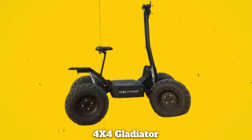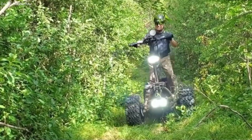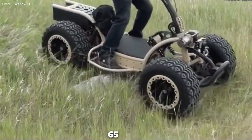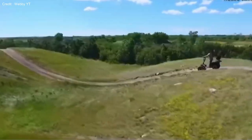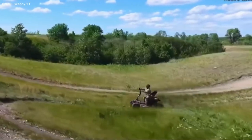2. 4x4 Gladiator. The 4x4 Gladiator is an electric scooter designed as a utility vehicle, boasting impressive specifications that make it stand out among its competitors. With a range of 65 miles on a single charge and a top speed of 30 miles per hour, the Gladiator features all-wheel disc brakes, 12 inches of ground clearance, and 12 inches of independent suspension on all wheels.